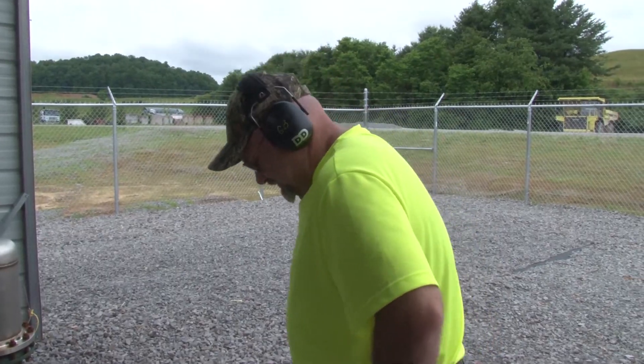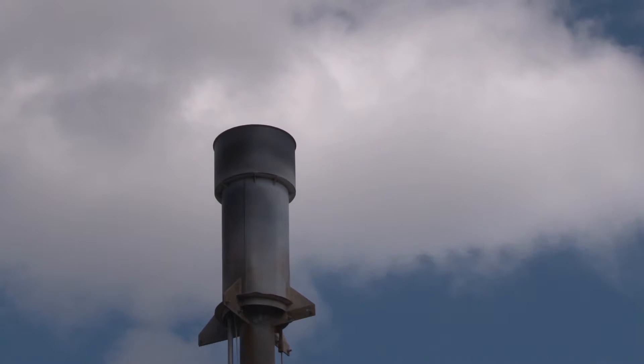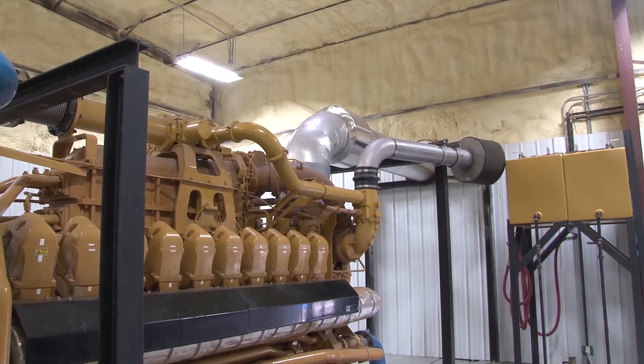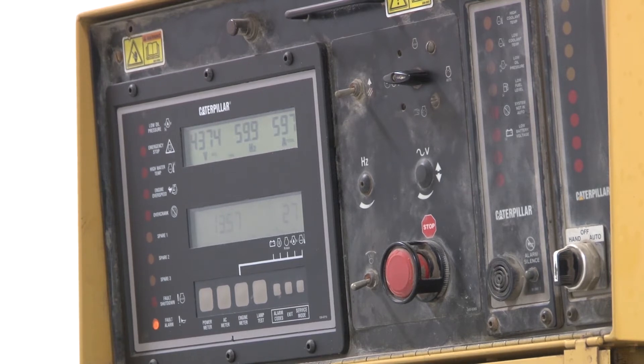The flare stack remains part of the system, to be used to burn off excess gas in case both generator sets are down at the same time. Right now the landfill is producing enough gas to run only one of the generator sets at full capacity at a time, so the facility is alternating engines during this initial break-in period.